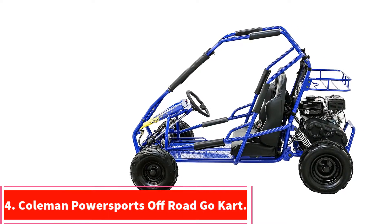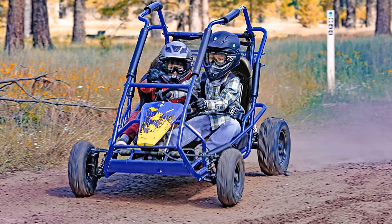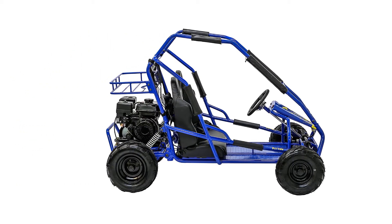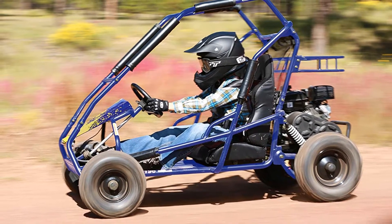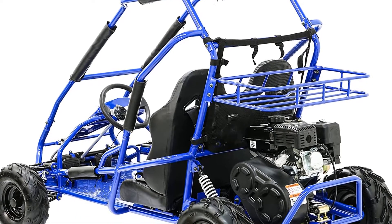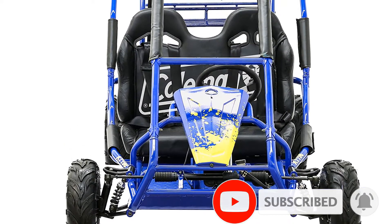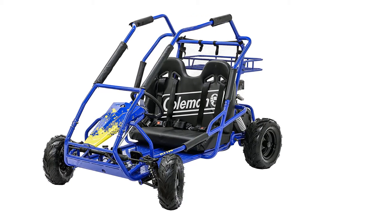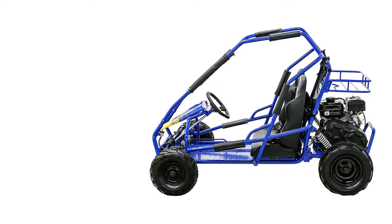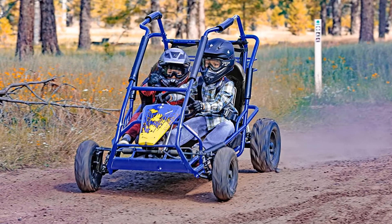At number 4: the Coleman Powersports Off-Road Go-Kart. This go-kart is very powerful and efficient, with a 5 HP engine designed specifically for off-roading and a very fuel-efficient design. It can be started using a pull mechanism and also has a torque converter. The kart has low-pressure tires for a smooth ride even on the bumpiest tracks. It comes with a 4-point safety harness, a heavy-duty padded roll cage, and a comfortable padded seat. It's suitable for teenagers age 13 and up as well as adults, and can reach speeds of up to 15 miles per hour.